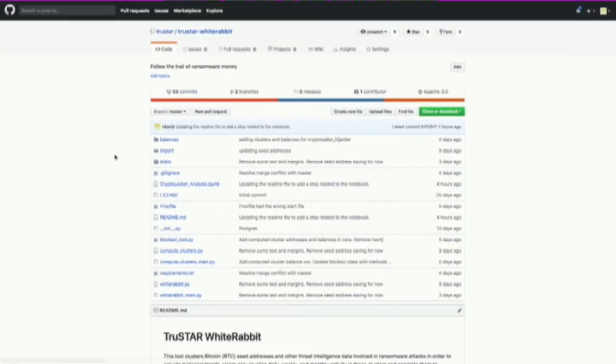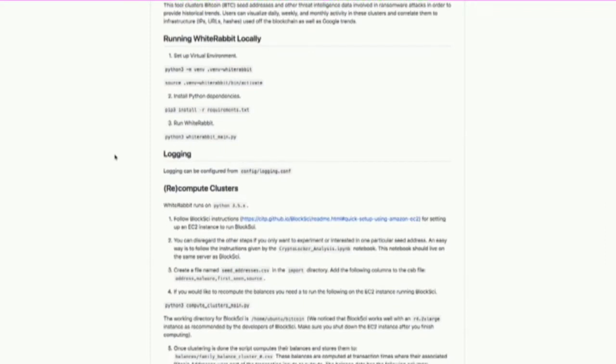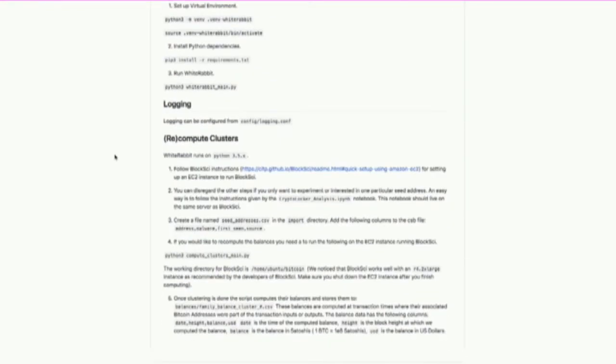We open-sourced that code. It's easily downloadable from our GitHub repository at TrueStar/WhiteRabbit. What you need for that code to operate is a running instance containing BlockSci, which is our analytical tool to explore the blockchain and do the analytics and clustering necessary to reconstruct the clusters. To run one of the example notebooks, you would need to spin up a BlockSci node, which allows you to pull in the latest blockchain data. From our experience, it required a large AWS instance because the Bitcoin blockchain data right now is around 140 gigabytes — so it's a lot of data.